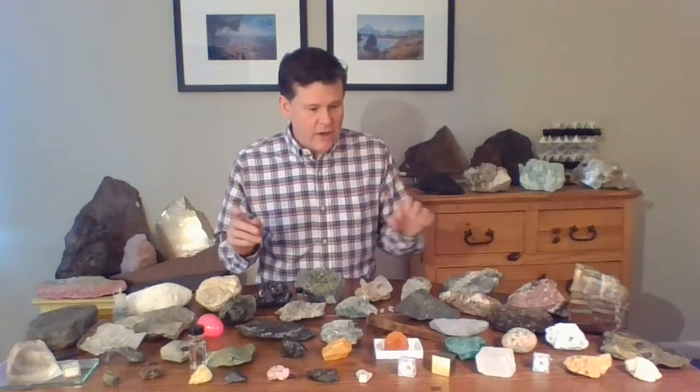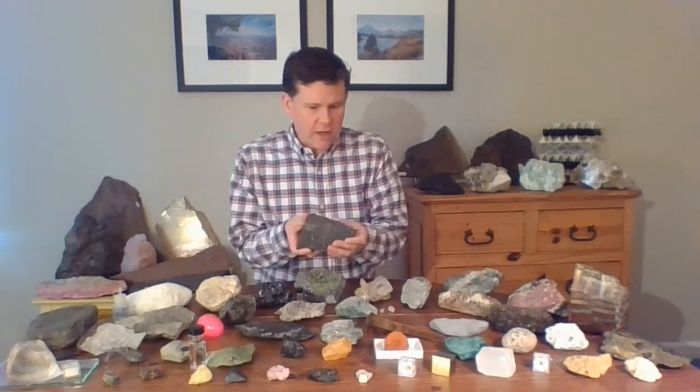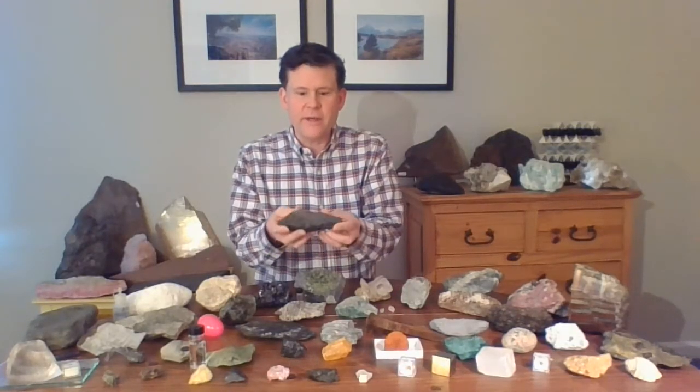Hello, everybody. Welcome to Every Rock Has a Story. Today's rock is this one right here. It's the darkest rock — really jet black and a little sparkly.